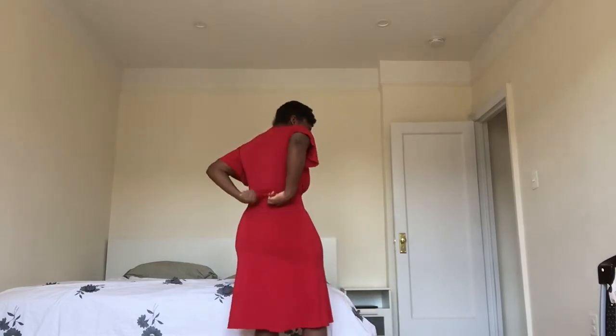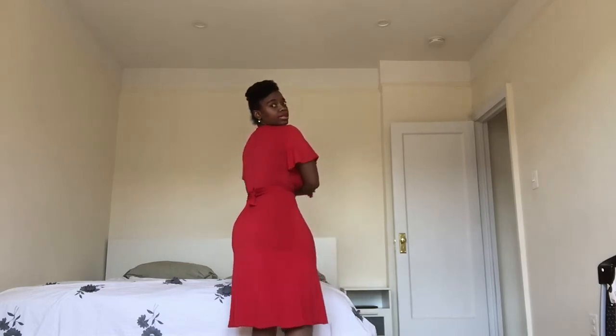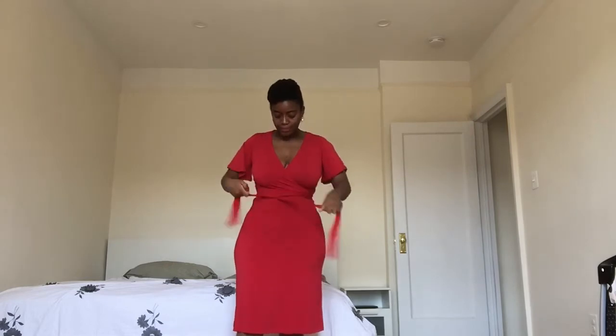If you want to tie it in the front, that's one look. If you want to tie it to the side, that's another look. If you want to tie it around to the back, you can also do that — so that's another look, with the wrap around in the front. Personally, I'm probably a tie-at-the-side type of gal.